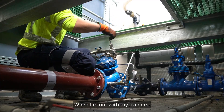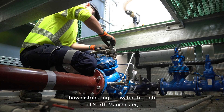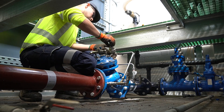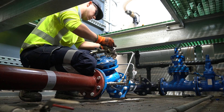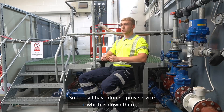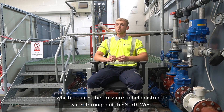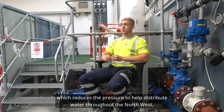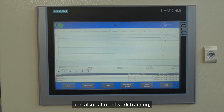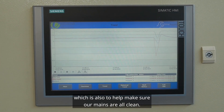When I'm out with my trainers we're distributing water throughout north Manchester, which is quite interesting for me. Today I have done a PMV service — a pressure manager valve which reduces the pressure to help distribute water throughout the northwest — and also Calm Network training, which helps make sure our mains are all clean.